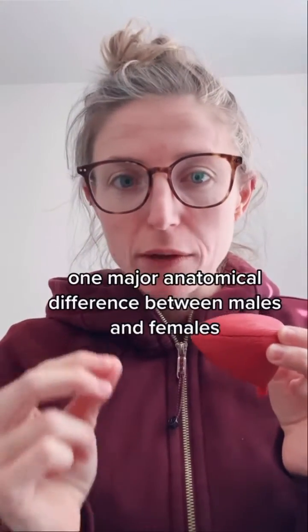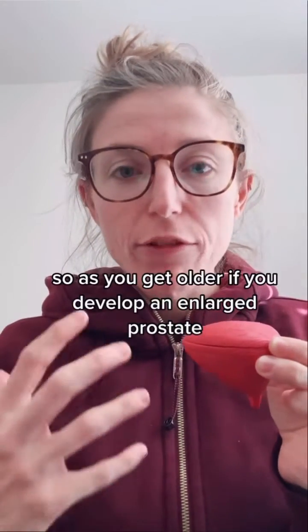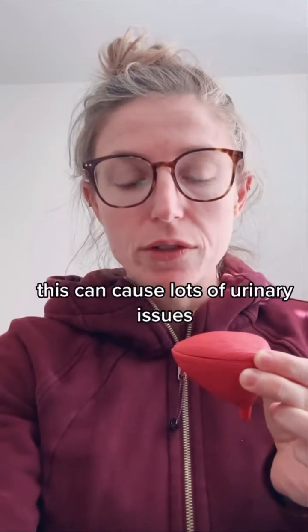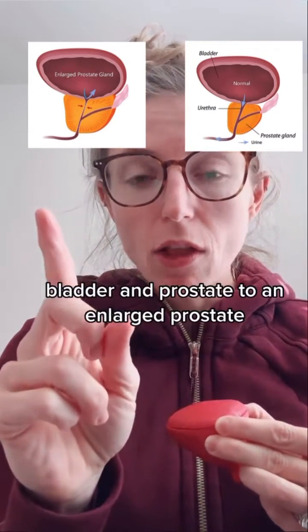One major anatomical difference between males and females is that the urethra actually runs through the prostate. So as you get older, if you develop an enlarged prostate, this can cause lots of urinary issues. As you can see here, this is the difference between a normal bladder and prostate versus an enlarged prostate.